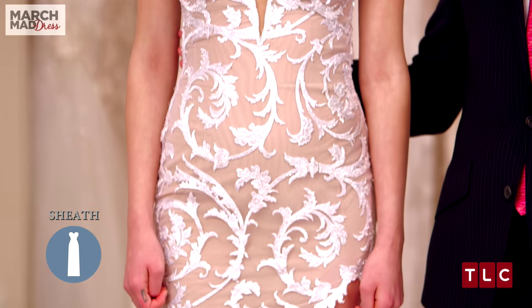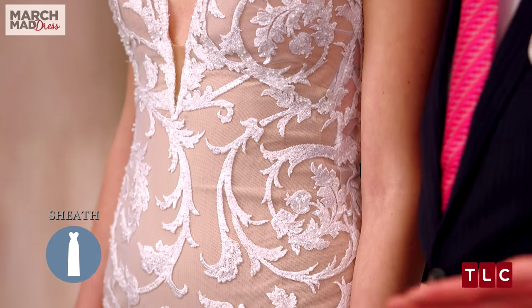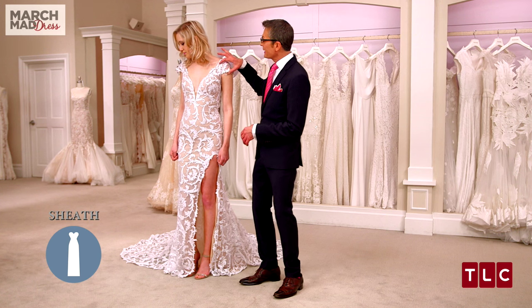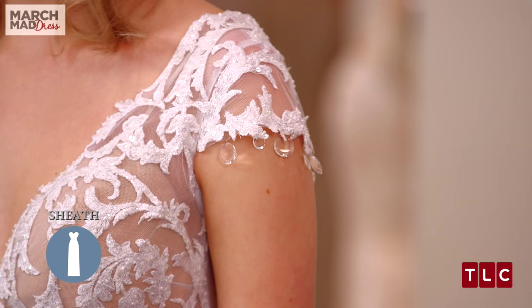This dress features a nude lining with Shifley lace patterned over it, which really makes the lace stand out. It has this delicate cap sleeve and these dangling crystals, which add a little movement and a little sparkle.